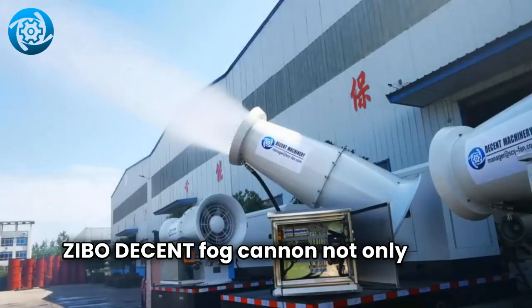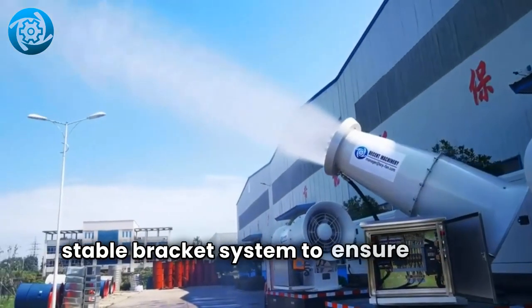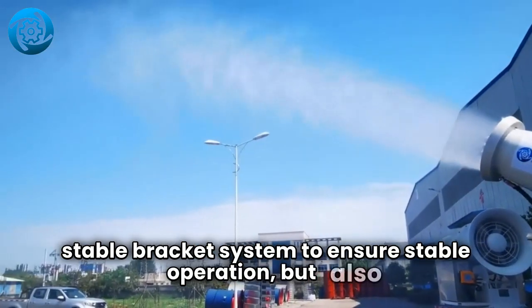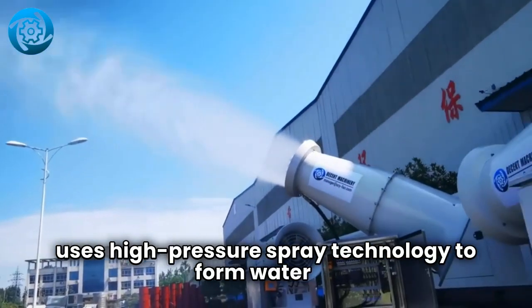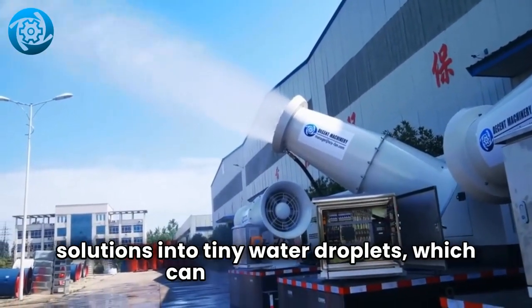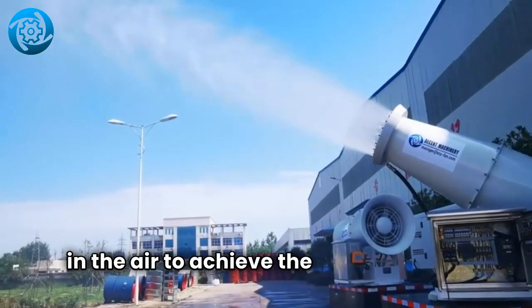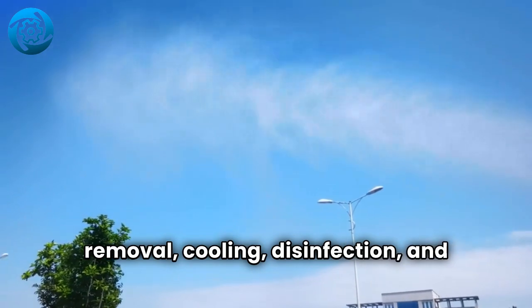Zeebo Decent Fog Cannon not only relies on its stable bracket system to ensure stable operation, but also uses high-pressure spray technology to form water or solutions into tiny water droplets which can quickly spread in the air to achieve the effects of dust removal, cooling, disinfection, and insecticide.